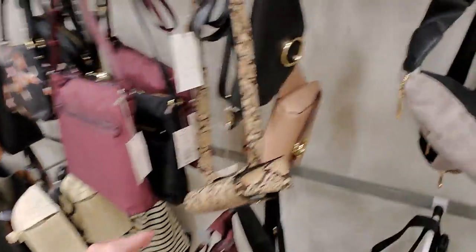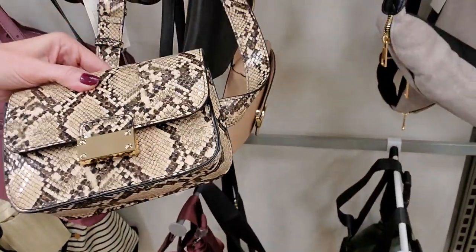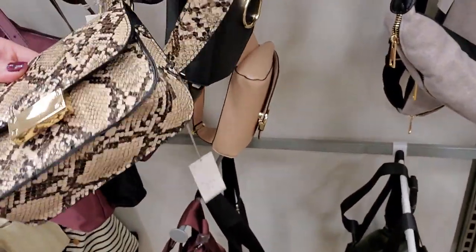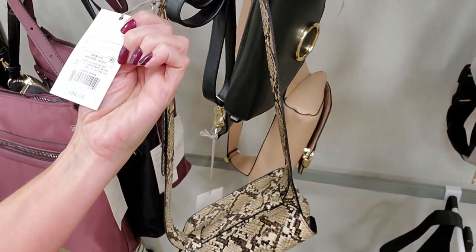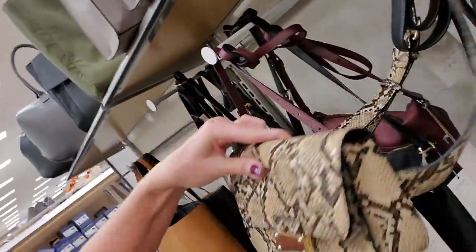Down here we do have some cute little small bags. Look at this little guy right here — this is cute. This is from A New Day. It's $24.99 and it's a gray stone color, made to look like snake skin, but it's not.